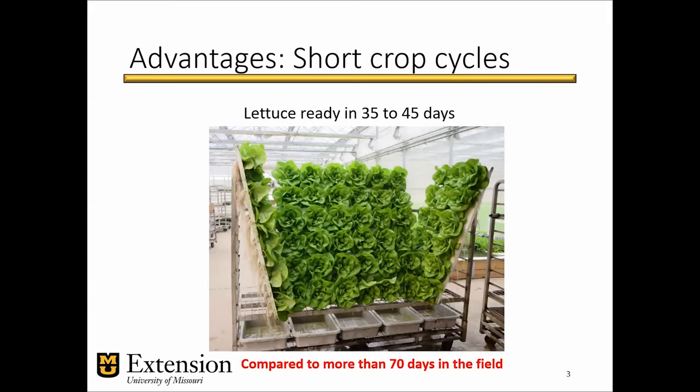For example, hydroponic lettuce will take anywhere between 35 to 45 days from seed sowing to harvest in hydroponic systems, compared to field production of lettuce that can take on average 70 days.